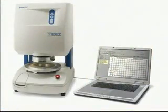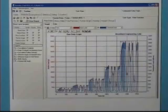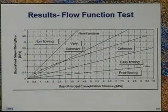Using the Powder Flow Pro software, the user selects the type of test they wish to run. Typically, this will be a flow function test. During this fully automated flow function test, the powder is compacted at different compressive loads and sheared until it flows. A flow function curve is generated showing how easy flowing or cohesive the powder is or has become.